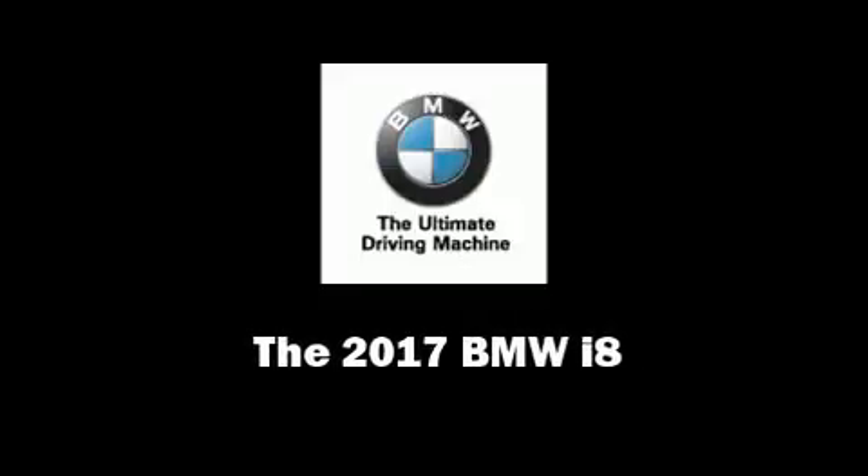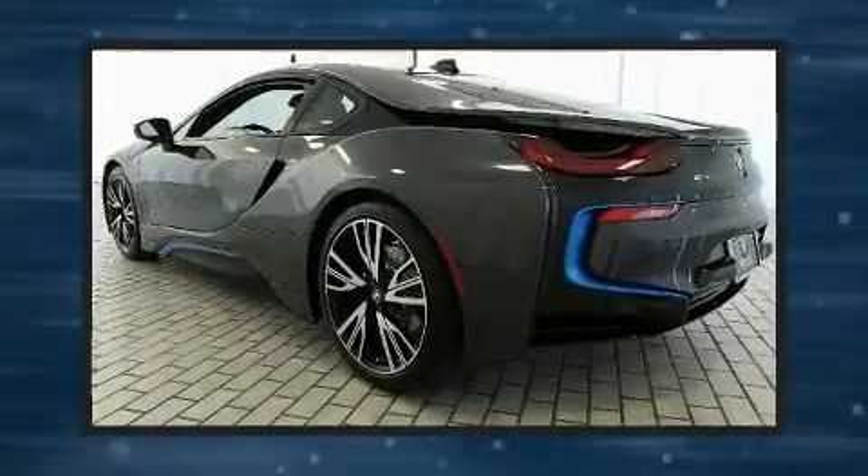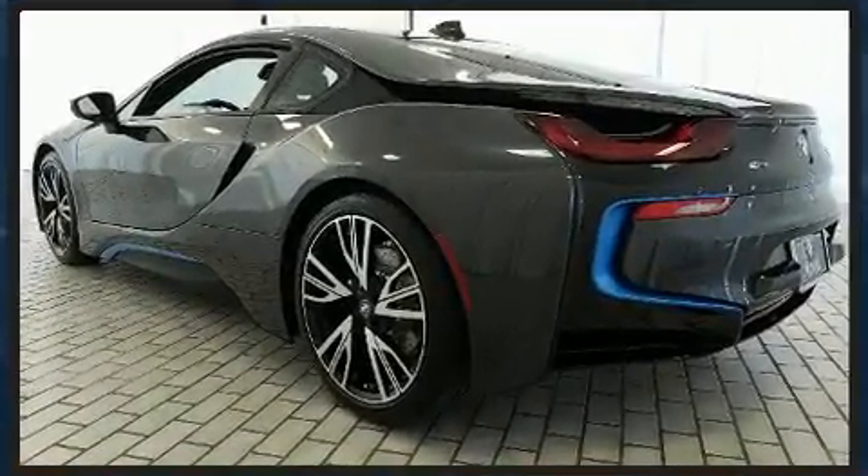Introducing the 2017 BMW i8. This two-door, four-passenger coupe provides a satisfying ride for all passengers. It features an automatic transmission, all-wheel drive, and an efficient three-cylinder engine.